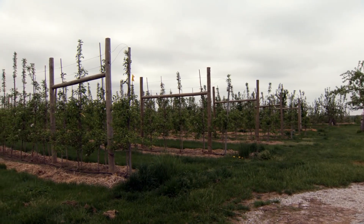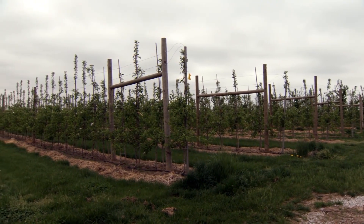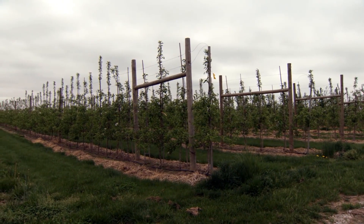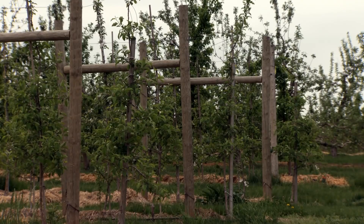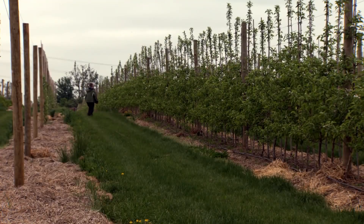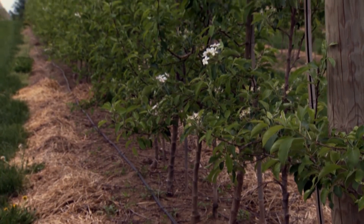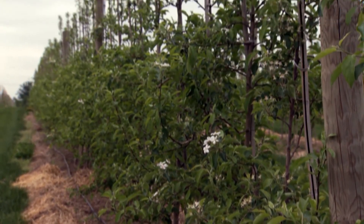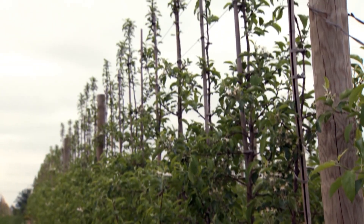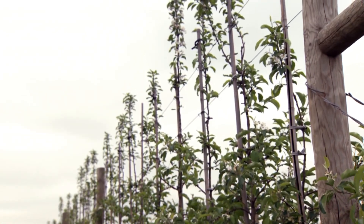Apple growers are planting new orchards for several reasons: to be more profitable, to switch to more profitable cultivars like Honeycrisp and Ambrosia, and to improve fruit quality. High density orchards are more labour efficient. The potential for mechanization is good with long rows and uniform tree structures. High density orchards are ideally suited to achieve these goals, but the investment is quite high and some growers struggle with the high costs and the management required.